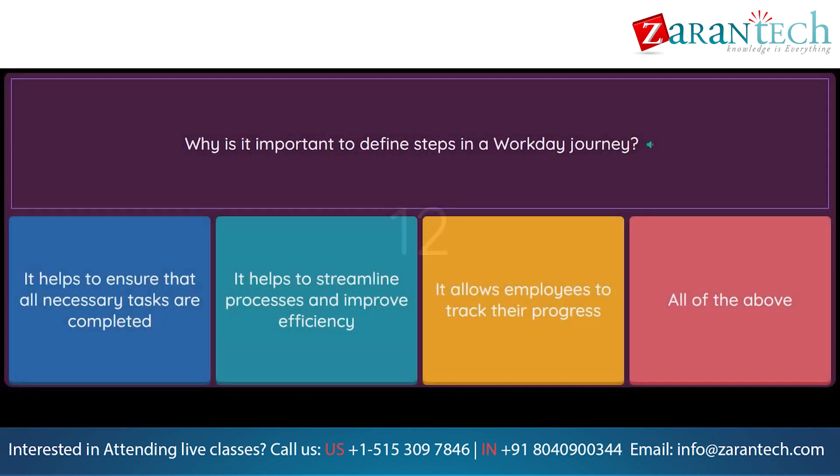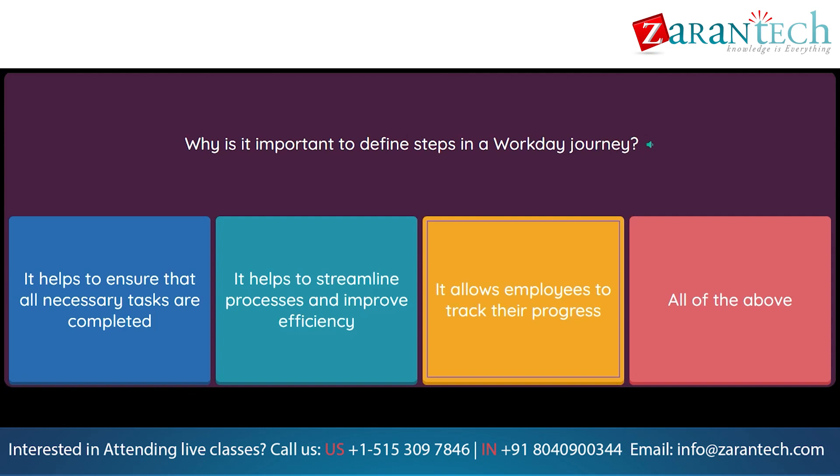Question: Why is it important to define steps in a Workday Journey? Option 1: It helps to ensure that all necessary tasks are completed. Option 2: It helps to streamline processes and improve efficiency. Option 3: It allows employees to track their progress. Option 4: All of the above.